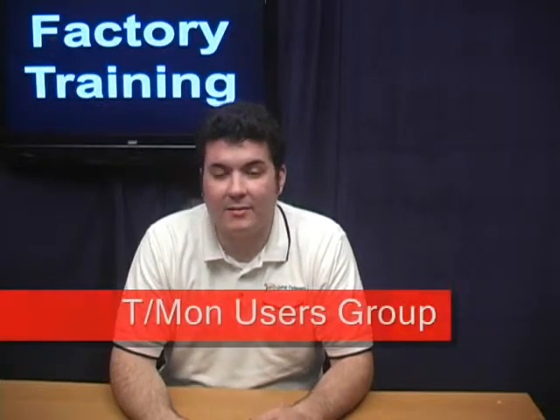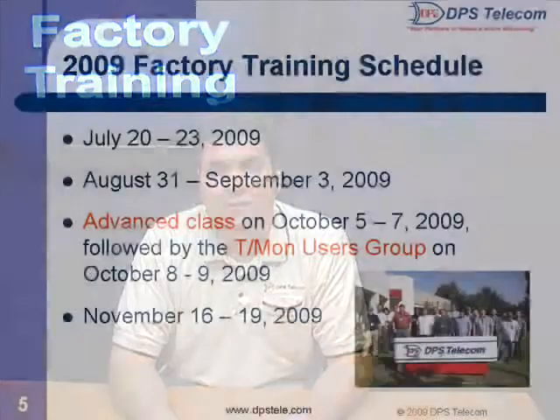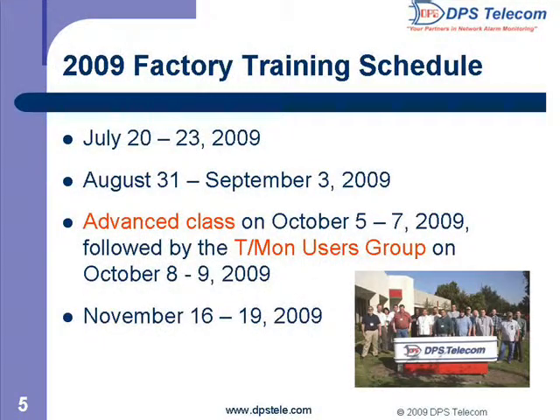Right after this class is the annual TMON users group, where you'll share your ideas on the next evolution of TMON. Here are the upcoming dates for factory training, the advanced training class, and the TMON users group. You've got a class from July 20th to July 23rd, August 31st to September 3rd, the advanced class on October 5th to the 7th immediately followed by the TMON users group on October 8th and 9th. The last class in 2009 is from November 16th to November 19th.